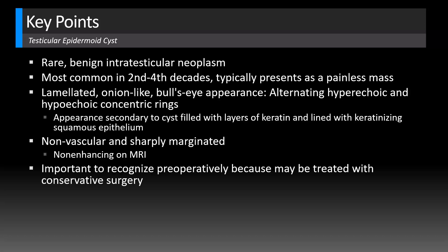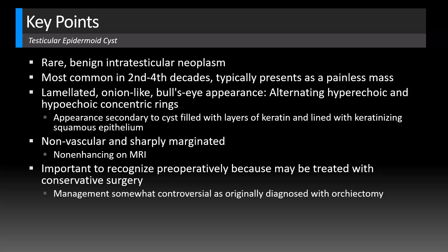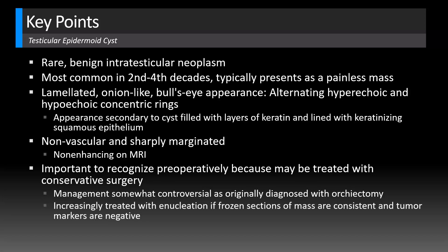It's useful to recognize these tumors preoperatively because they might be treated with conservative surgery. Management is somewhat controversial — these were originally diagnosed with orchiectomy, but increasingly they're treated with enucleation, organ-sparing surgery, if frozen sections of the mass are consistent with epidermoid cyst and tumor markers like AFP (alpha-fetoprotein) and beta-HCG are negative.